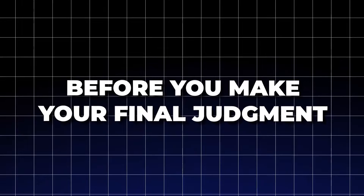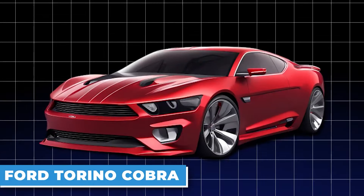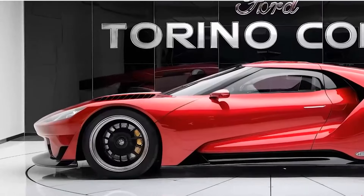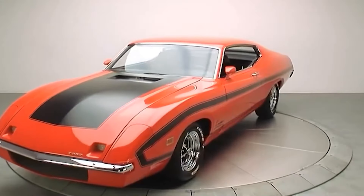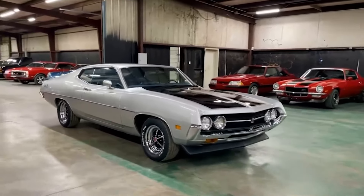But before you make your final judgment, there is one car you definitely should know about — the Ford Torino Cobra. That legend is coming into the market, and you can almost get what the Bel Air offers, and a little bit more on the side too. We made a separate video dedicated to it, so thanks for finishing this video, and go watch that one right now.